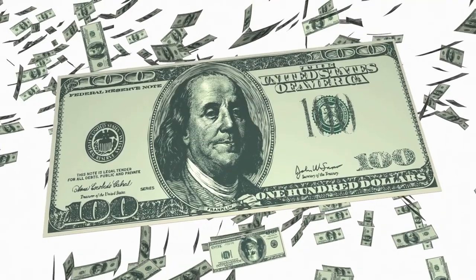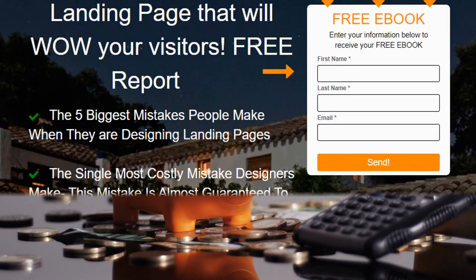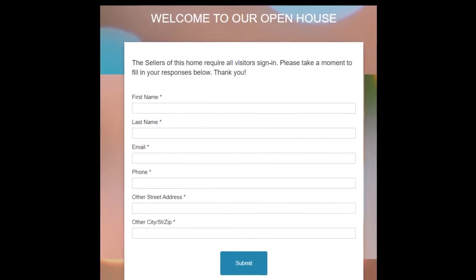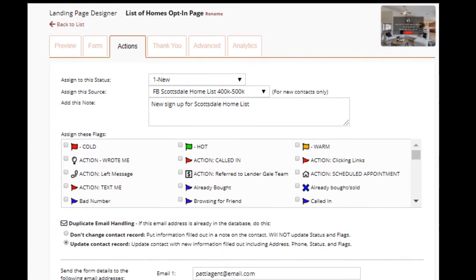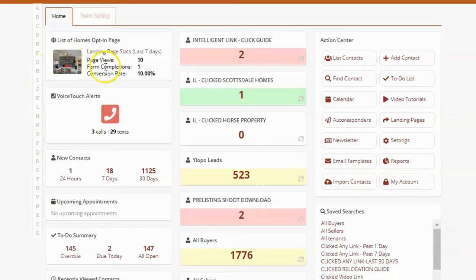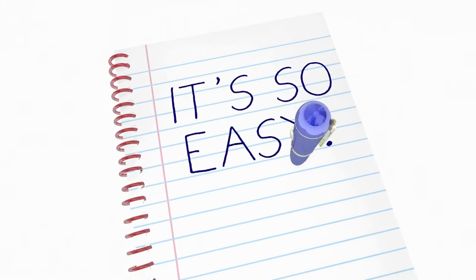Are you paying for opt-in squeeze page software for lead generation? Engage More CRM saves you that expense because we provide you the tools and templates to quickly create your own landing pages. With a quick edit and setup, you can collect names and interested prospects and start communicating instantly and automatically. The prospect signs up and their contact info drops right into your CRM account without any need for third-party integration software or the hassle of setting up and testing connections.